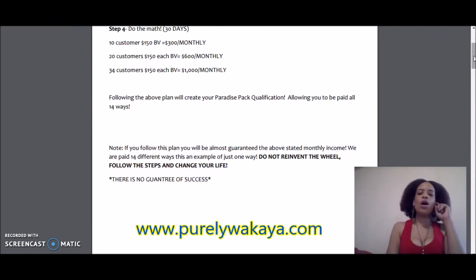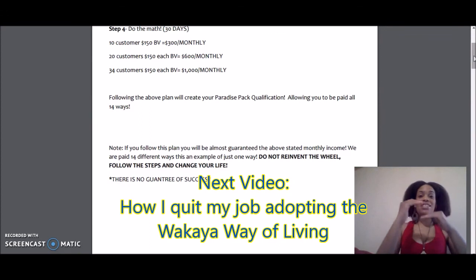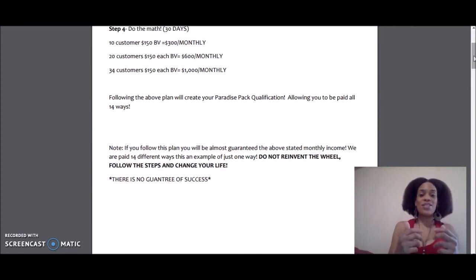Look out for the video on team building. I'm going to show you the exact steps I did to move up the ranks, to rank up, and become a Sapphire Ambassador and establish a leadership role in Wakaya Perfection and also in the Wakaya Perfection Millionaire Club. I'm going to show you how to get into there as well. I love you, peace.